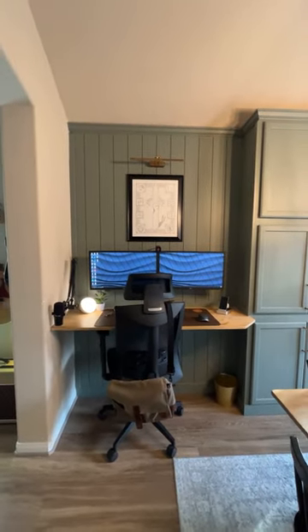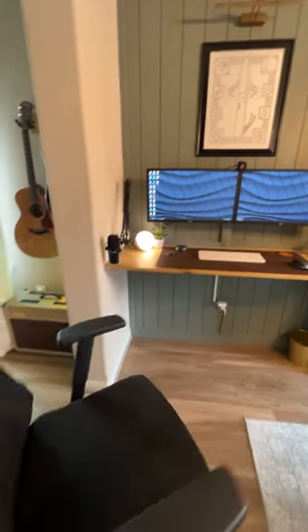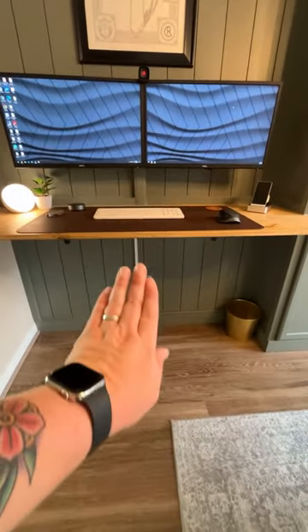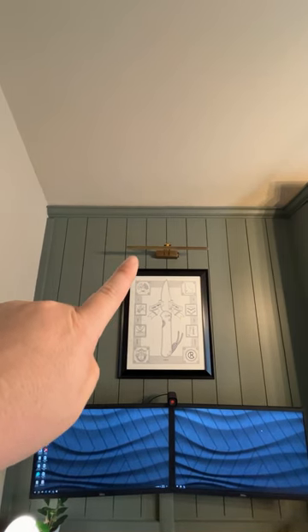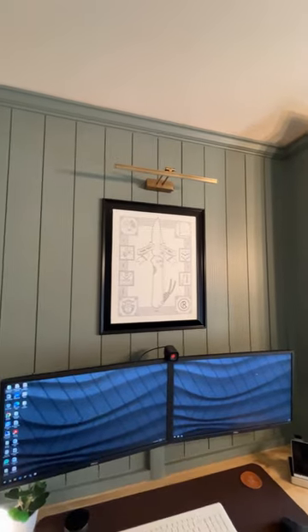I'll show you the two-computer setup and the reason behind that. The chair is nothing special — it's from Amazon, a couple hundred bucks, good reviews, comfortable, and I've been happy with it. I want to put the rollerblade wheels on it but haven't done that yet. Starting from the top of the desk, there's this little battery-operated light fixture that we almost never turn on because it dies really quickly. Shout out to Nafs and Chris Reeve — this is one of my favorite knife-related things I own.